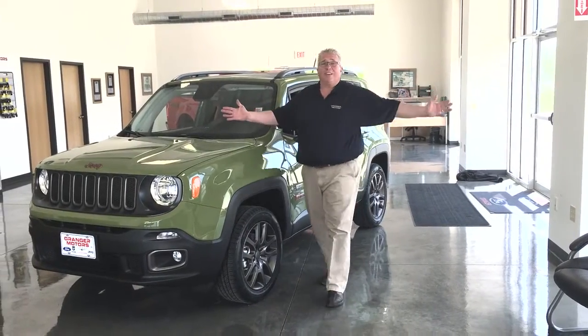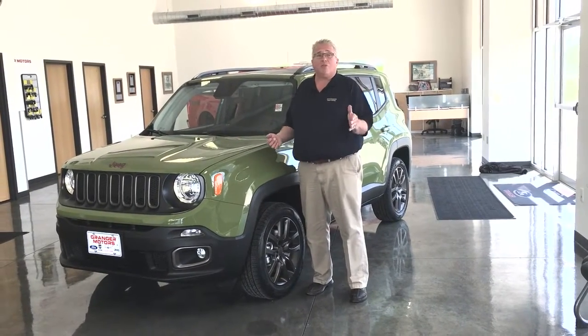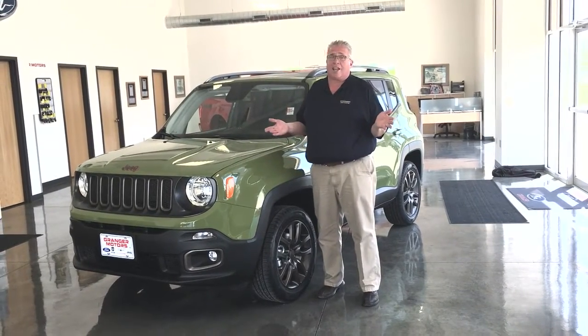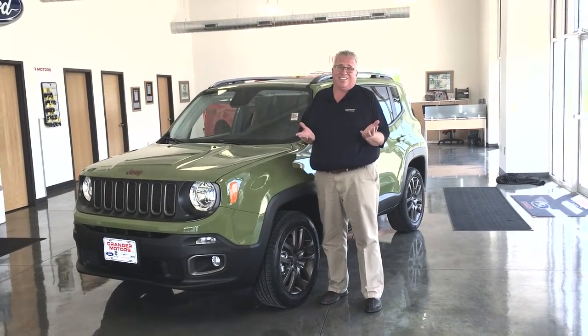So what are we waiting for? Take this short drive to Granger Motors. We're located just 10 miles northwest of Des Moines, right off Highway 141, or just seconds on the web at grangermotors.com. Or contact me, Steve G., where we don't want to be the biggest, just the best.